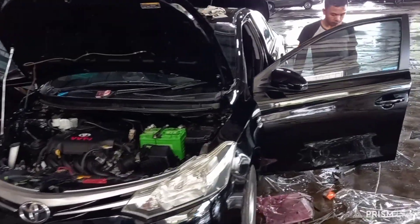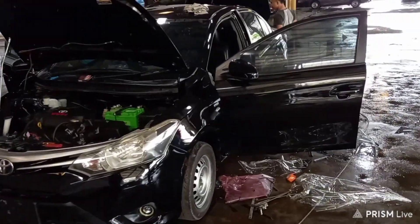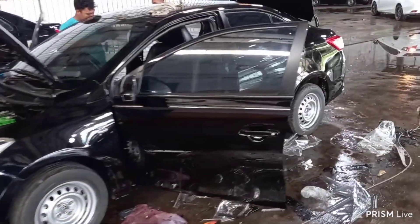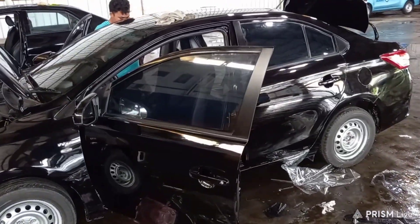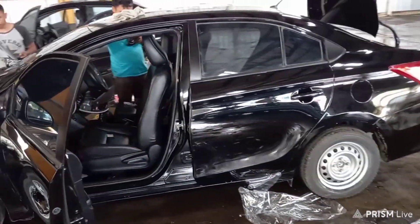Oke nanti kita lihat hasilnya, ini lagi dipoles dulu biar kinclong. Dan rencana malam ini akan dibawa, kita lagi nunggu BPKB-nya. Rencana mau dibawa ke Banyuwangi.